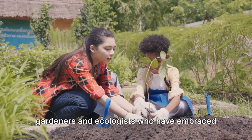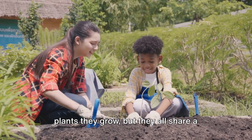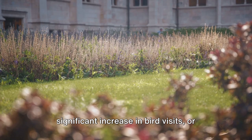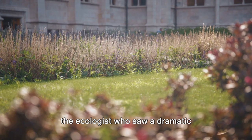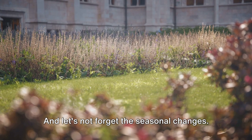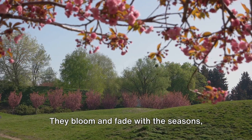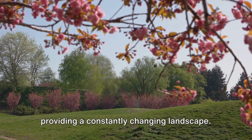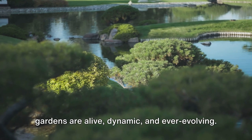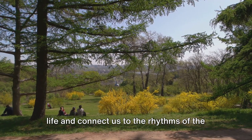Now let's hear from some real-life gardeners and ecologists who have embraced the power of native plants. Their stories are diverse but share a common theme: the transformative impact of going native. Whether it's the gardener who noticed a significant increase in bird visits, or the ecologist who saw a dramatic improvement in soil health, their experiences are a testament to the power of native plants. Native plants are in sync with the rhythms of their environment — they bloom and fade with the seasons, providing a constantly changing landscape. In contrast to non-native gardens that remain static, native gardens are alive, dynamic, and ever-evolving, celebrating the cyclical nature of life.